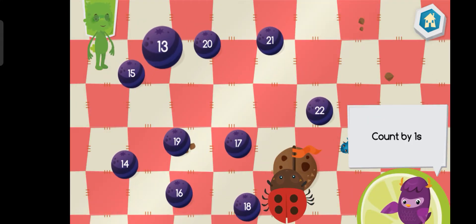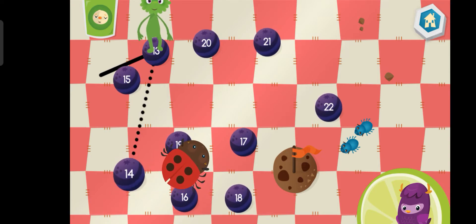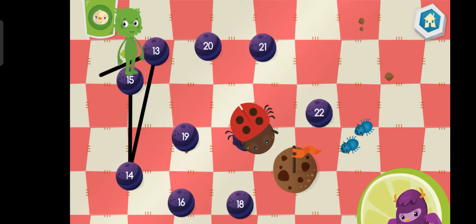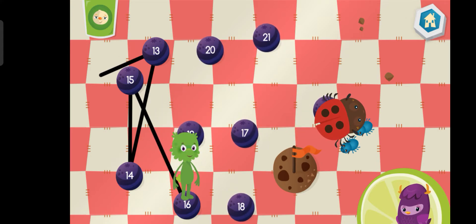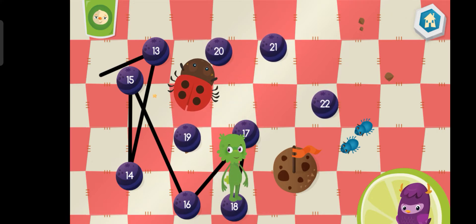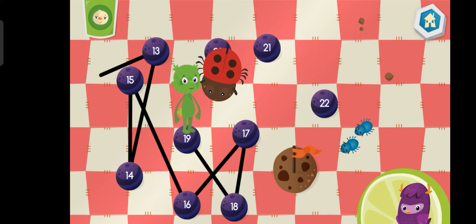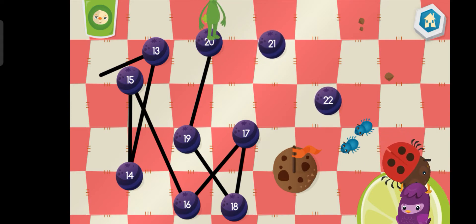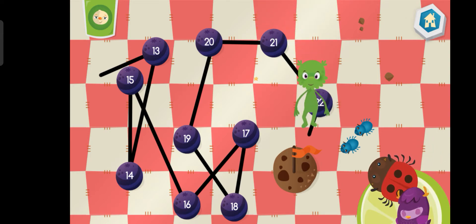Connect the dots by counting by ones. Thirteen. Fourteen. Fifteen. Sixteen. Seventeen. Eighteen. Nineteen. Twenty-one. Twenty-two.